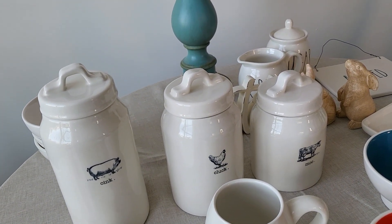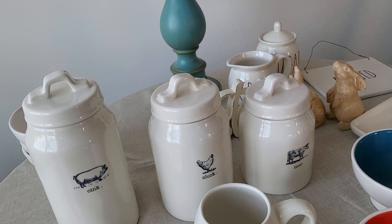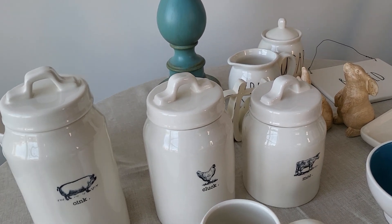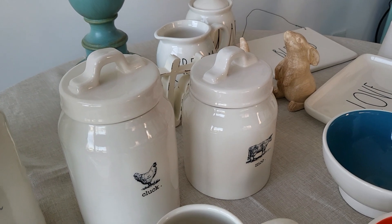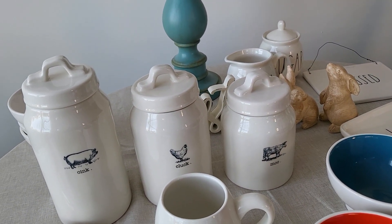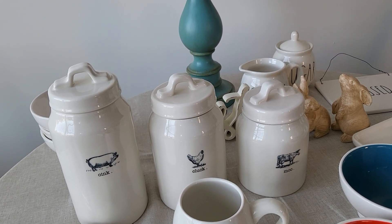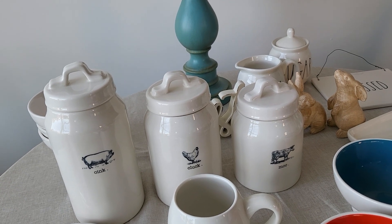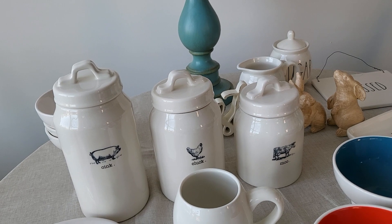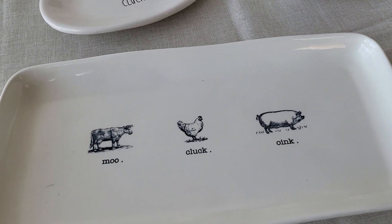I'm wondering — do I list that on Facebook Marketplace, or do I split it up and list it on Poshmark? My fear is someone will buy all three on Poshmark, and even though it doesn't look like a lot for three canisters, just bubble-wrapping them and trying to get them delivered safely in a box of suitable size — because they start measuring boxes and weighing things — is a challenge.